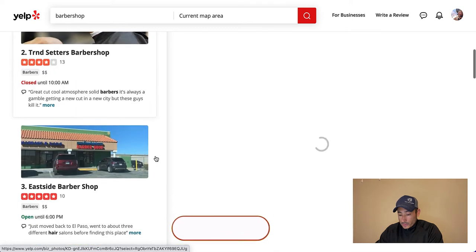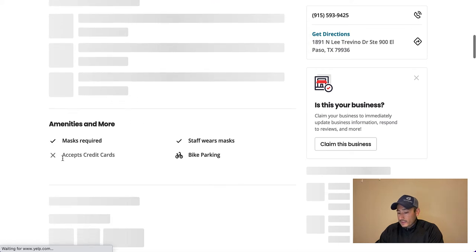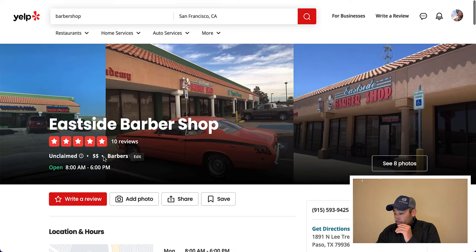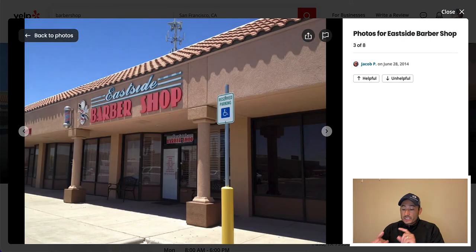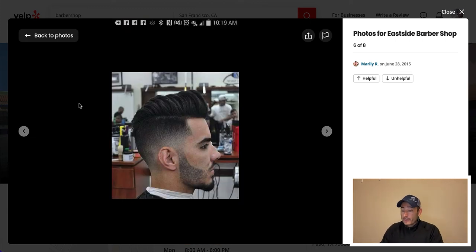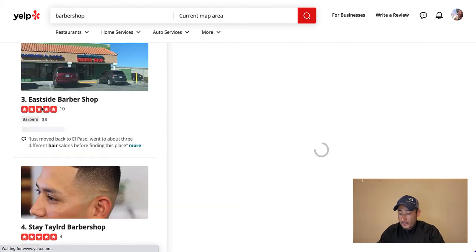Next I look at East Side Barbershop — it says they do NOT accept credit cards, so this is probably a cash-only barbershop. That's one I definitely want to hit. When looking at barbershop photos, I check how many barber chairs they have — more chairs means more traffic and more people. I also look in the background to see if there's already an ATM there. I'd write them down and call them up.